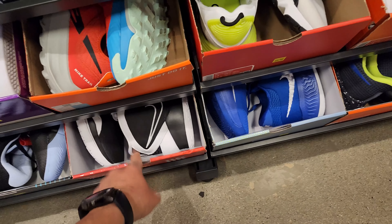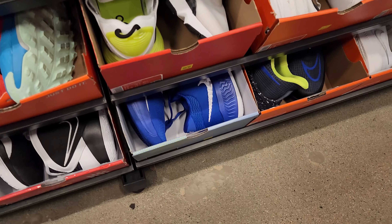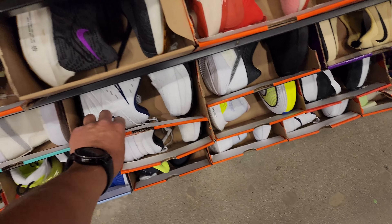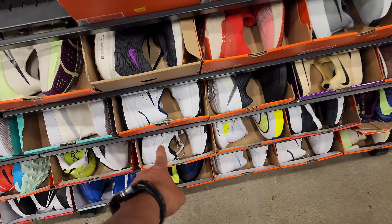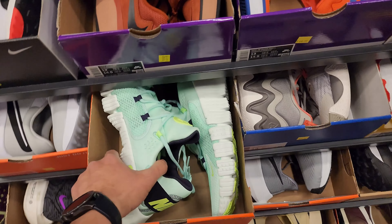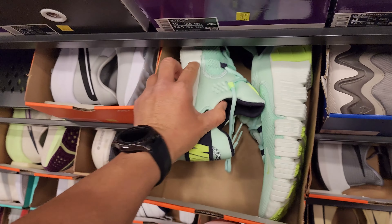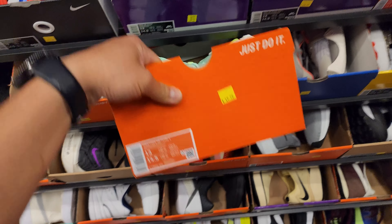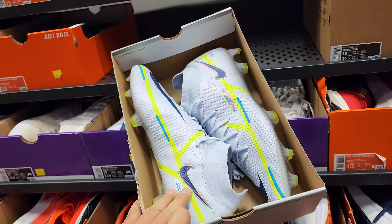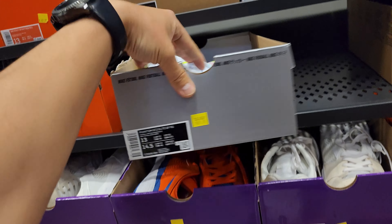Size 14: Kyries going for $60, Zoom Freaks going for $60 — both 14s. Monarchs down to $40, that's probably $32 after the discount. Dude got the Metcon 4s — we saw LeBron sporting these when he was working out before Game 4 against Golden State. $50 right there. Phantom GT Elite, these go for like $270 normally, but $70 right here.